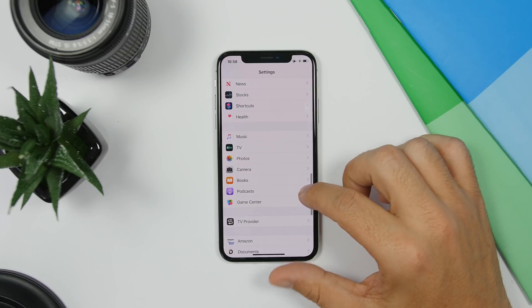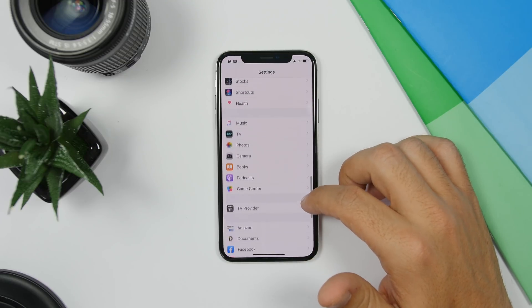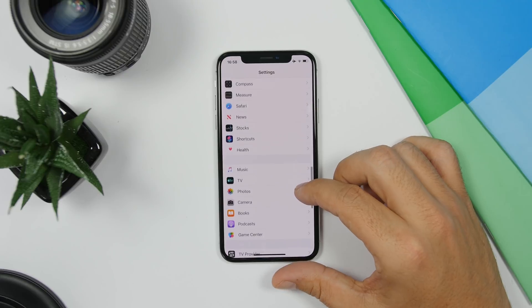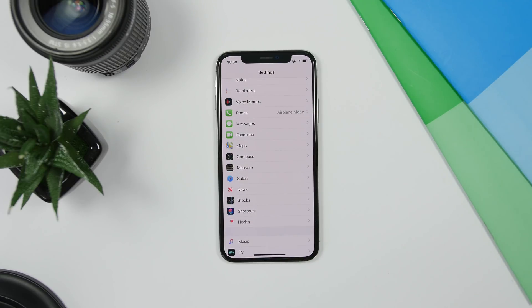On iOS 13, you can use the scroll bar to quickly move up and down in any list. A lot of people think this only works in Safari, but it works system-wide — on any app, including third-party apps, anywhere there's a scroll bar you can quickly move up and down using it.